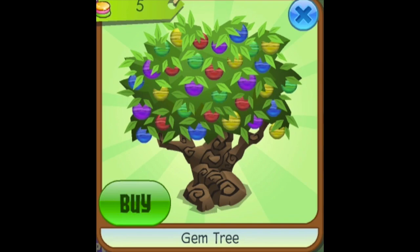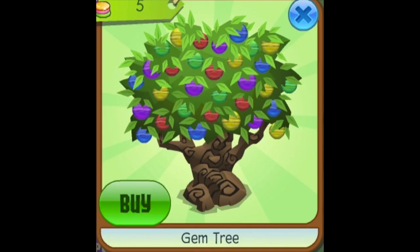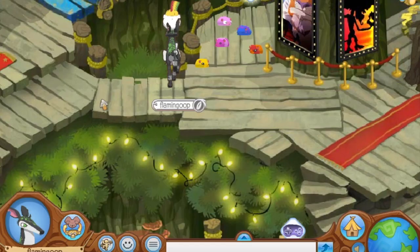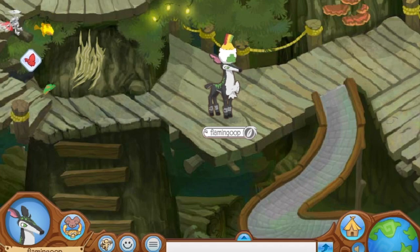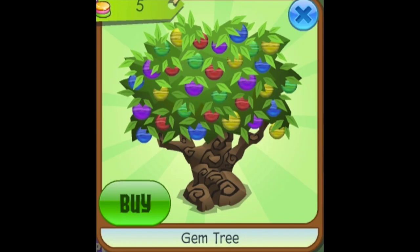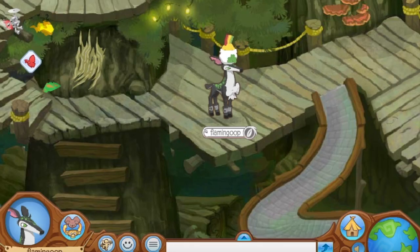Number 6: Gem Tree. I know what you're thinking — that item is pretty ugly — but it would be super cool if you could remove the gems. I've seen other games where you log in once a day, click a tree, and get currency like diamonds. If Animal Jam incorporated the gem tree that way, it would make sense. Then once you claimed your gems for the day, it would become a plain tree you could use to decorate the outside of your den.